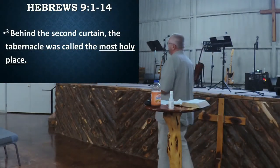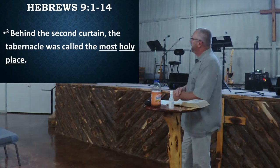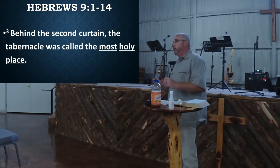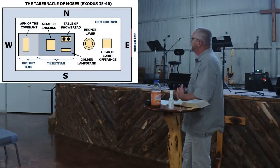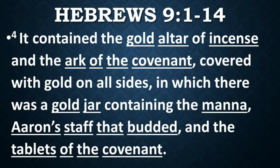Behind the second curtain was the tabernacle called the most holy place — the Holy of Holies — a 15 by 15 room about 15 feet high, with a curtain. Only the high priest could go in there, and only one day a year. That's where the presence of God is. It contained a gold altar of incense, the Ark of the Covenant covered in gold, a gold jar containing manna, Aaron's staff that budded, and the tablets of the covenant — the Ten Commandments.